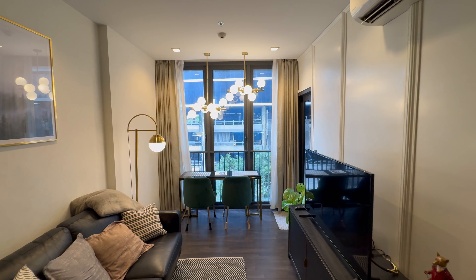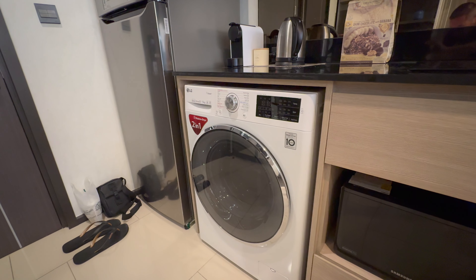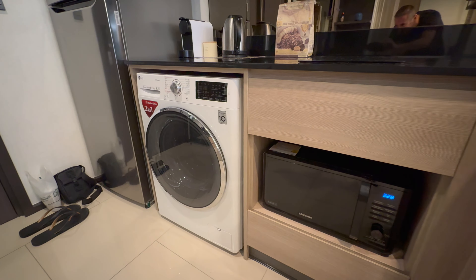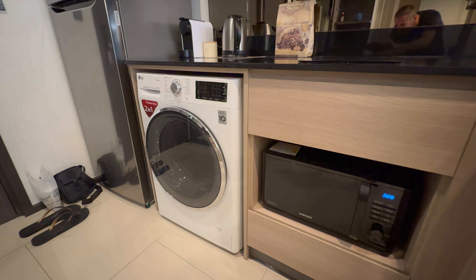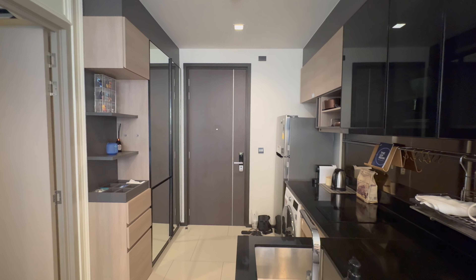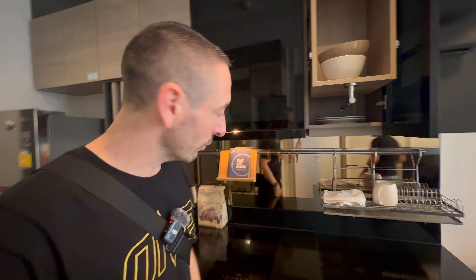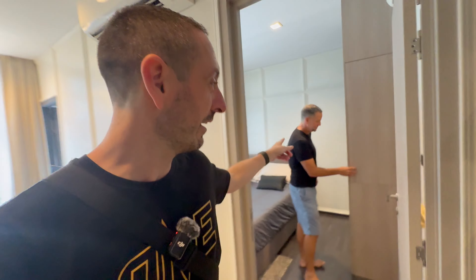I'm here with Mark, one of our subscribers who reached out and wanted to share his beautiful condo. This is a one-bed unit, 34 square meters. Starting with the kitchen at the entrance: there's a really nice modern kitchen, a brand new washer-dryer, and a brand new LG fridge. What I love is the dark design — tinted mirror at the back, tinted frosted glass throughout. It's all the little things that add up, like drawers that pull out smoothly.